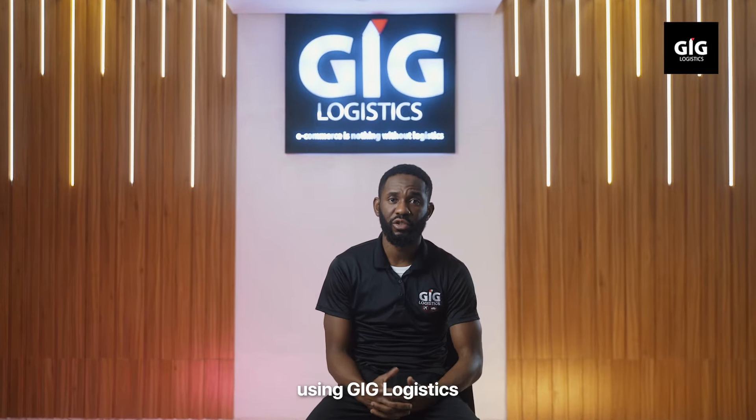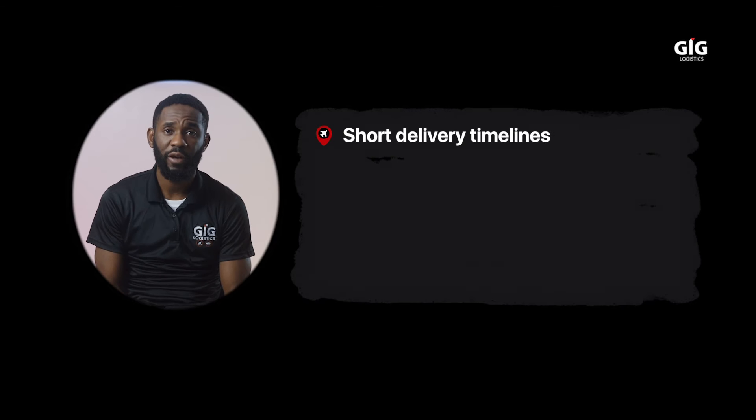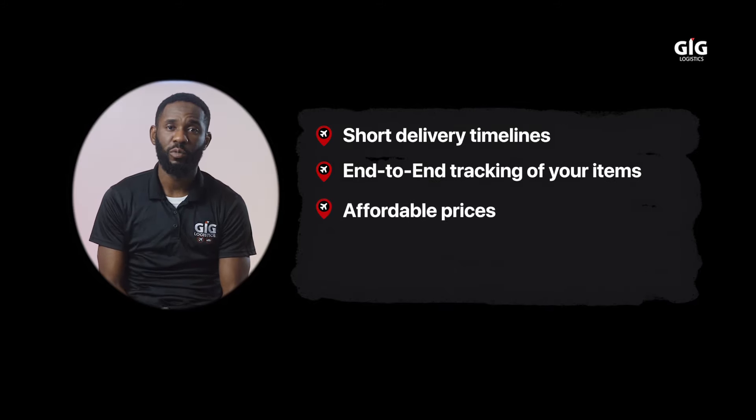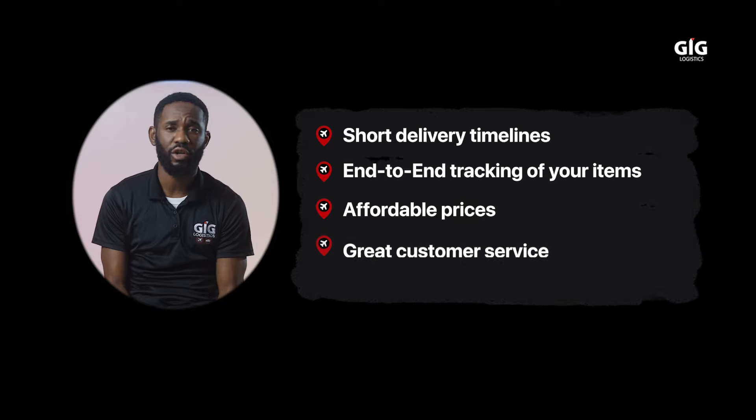There are loads of benefits to using GIG Logistics. One, we have short delivery timelines. Two, end-to-end tracking of your items. Three, affordable prices. And four, great customer service.